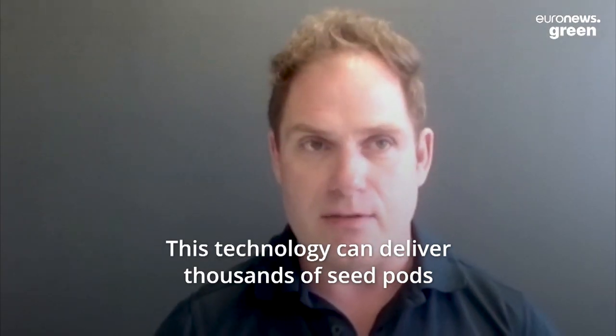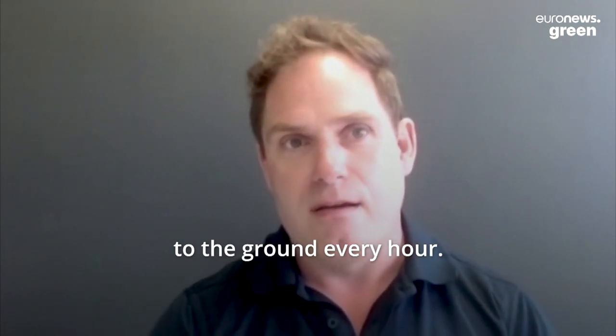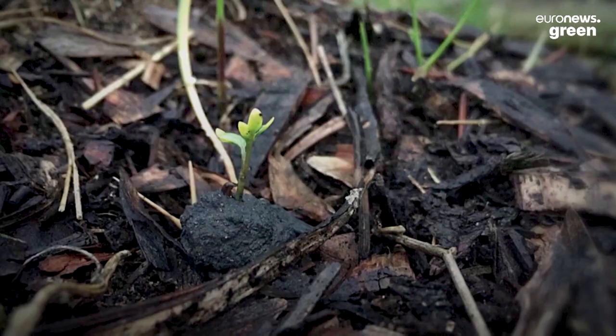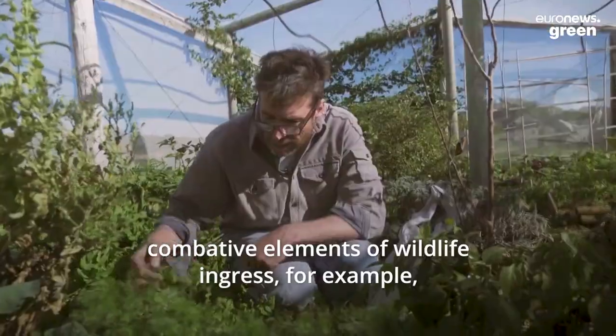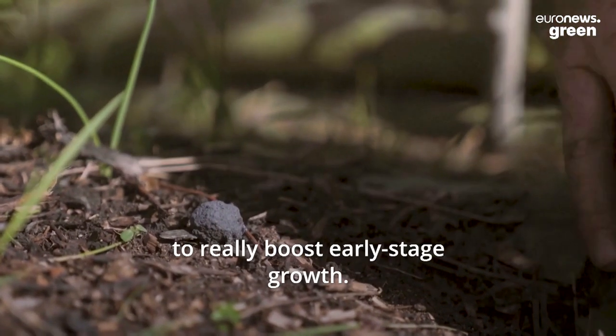There's technology that can deliver thousands of seed pods to the ground every hour, but the niche really lies in our biotech, which is the support system for the seed once it's on the ground. It protects the seed from different types of combative elements of wildlife ingress, for example, but also supports the seed once it germinates to really boost early stage growth.